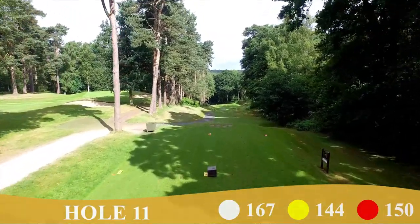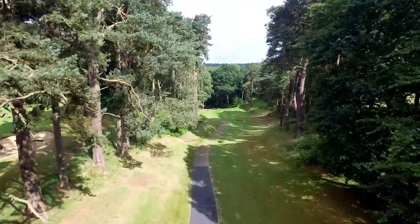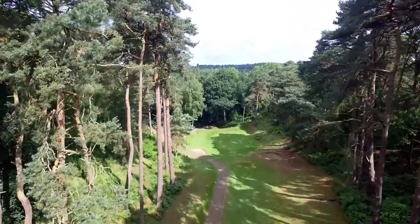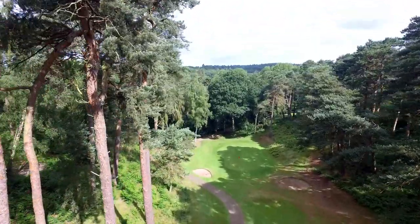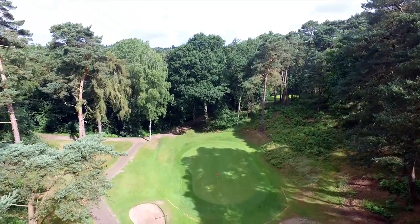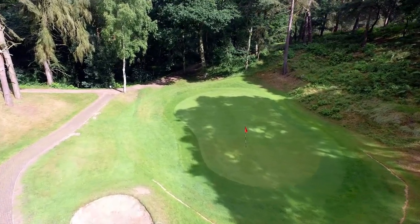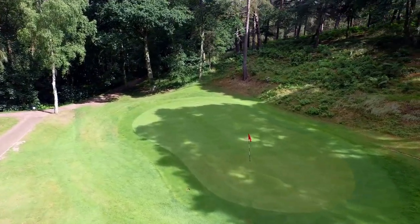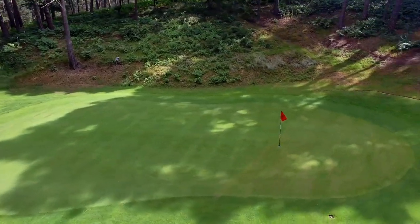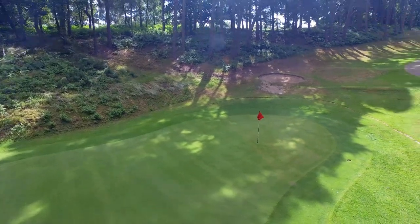According to the legendary golf journalist and commentator Henry Longhurst, the 11th is the finest par-3 in Bedfordshire. The tee shot is via a shoot between tall conifers, plunging 55 feet downhill to a small well-guarded green with devilish slopes. No friendly gimmies on this hole.